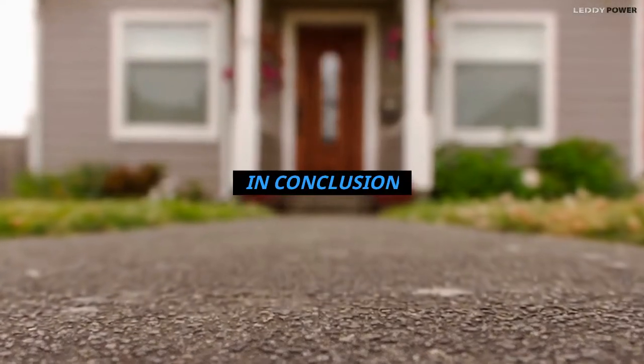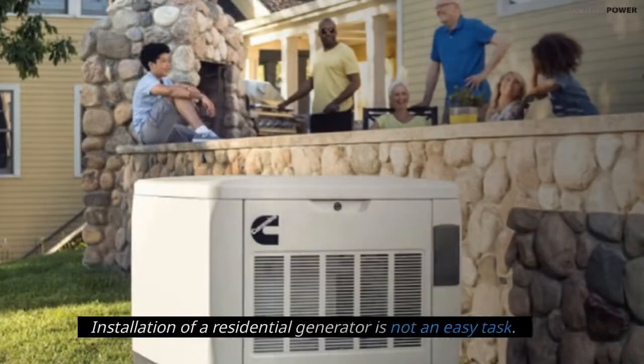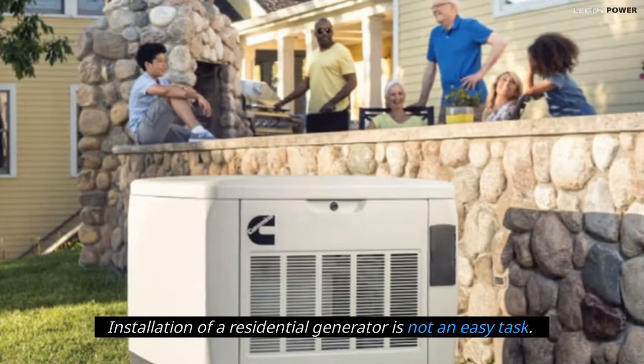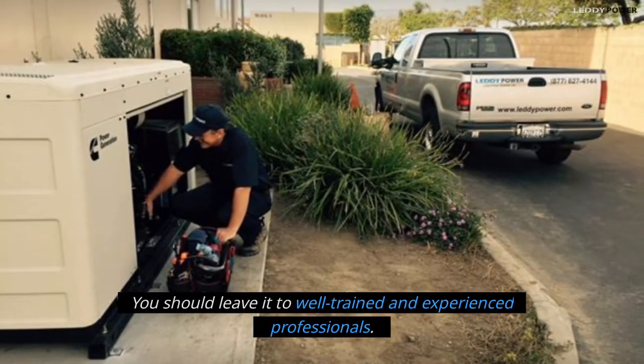In conclusion, installation of a residential generator is not an easy task. You should leave it to well-trained and experienced professionals and listen to their recommendations.